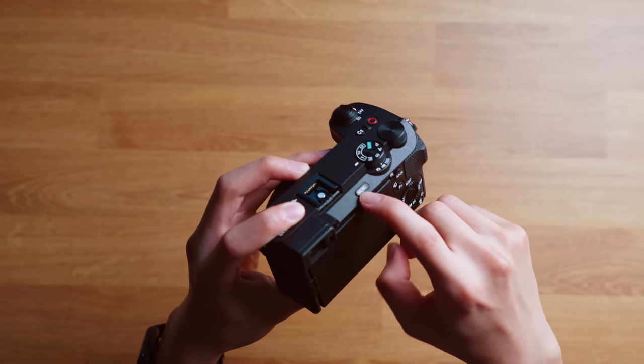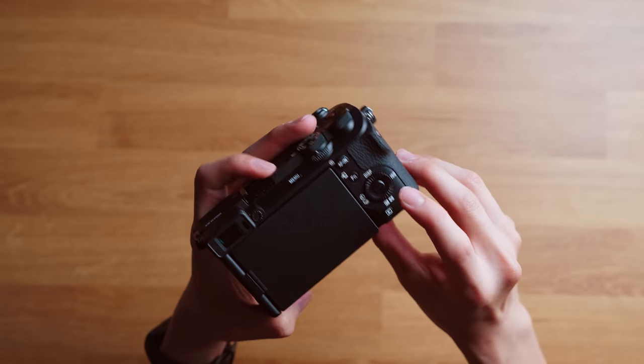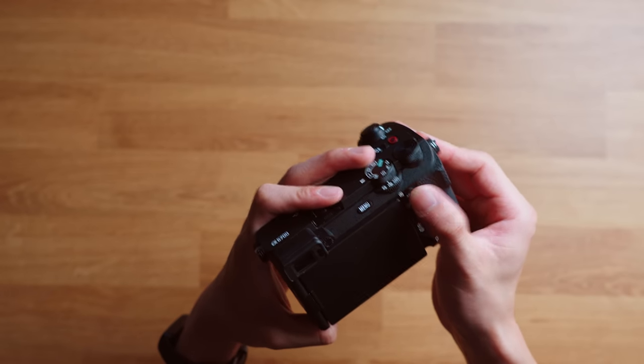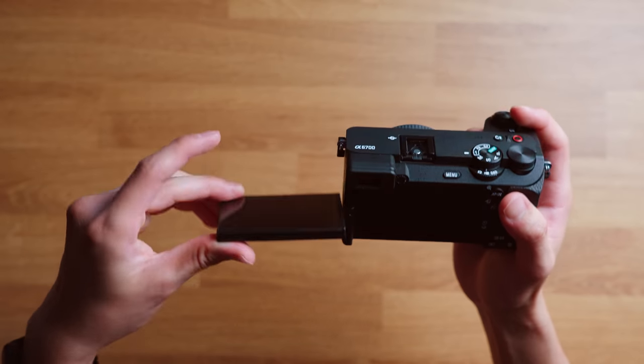Basically what this dial does is: if you're shooting video, just swap it into video; if you're shooting photo, just swap it into photo — makes things simpler and easier to use. We have the menu button, the viewfinder on the left side, a third custom button on the bottom that we can remap, the FN dial, everything autofocus, and a playback button. We also have a fully articulating screen that we can flip around so we can see ourselves while vlogging or filming.